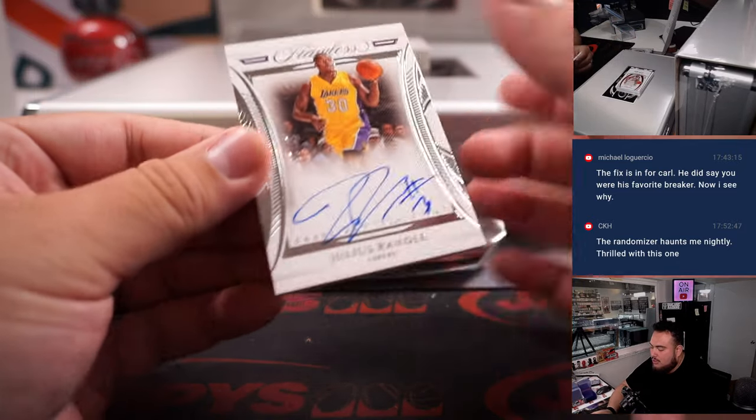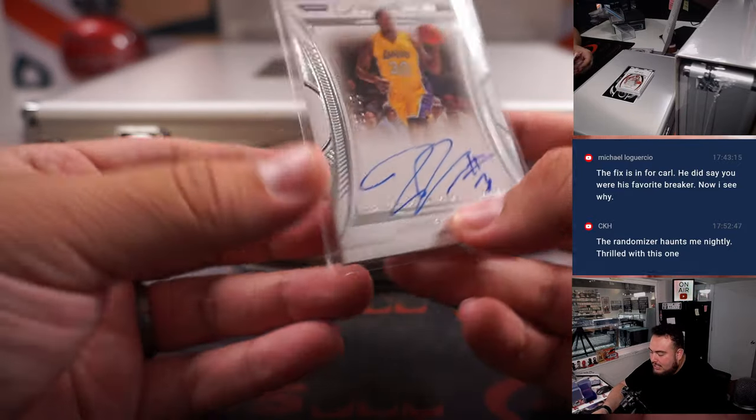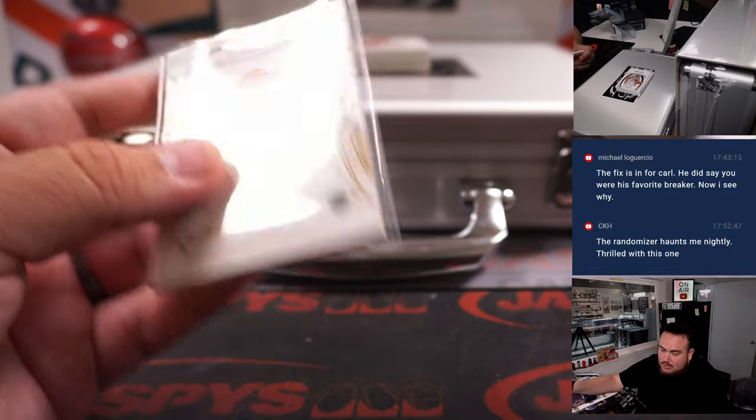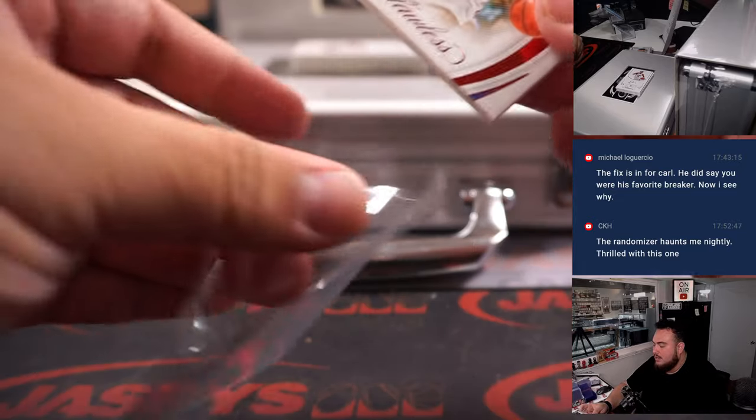We have a Julius Randle, 17 out of 25 — Draft Gem Signatures for the Lakers. Lakers edition is Tristan Lee, Julius Randle. And we got 2 out of 15, Grant Hill.